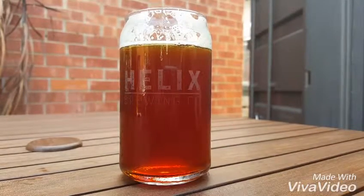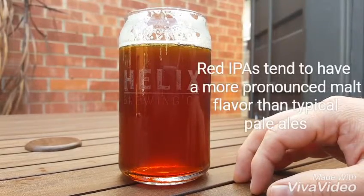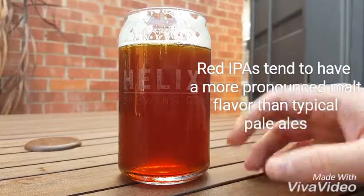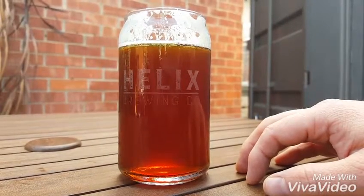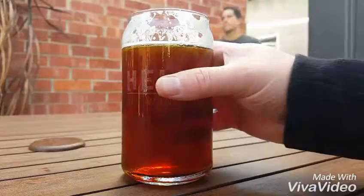It tastes malty, a little sweeter than I normally drink, but that's to be expected given that it's a red. Not as much hops as I would hope for from a sessionable hoppy beer. It's got hops, but it's not something that's gonna knock you on your ass with the hops — it's more like malty with a tiny bit of hops at the end. It's a pretty good beer.